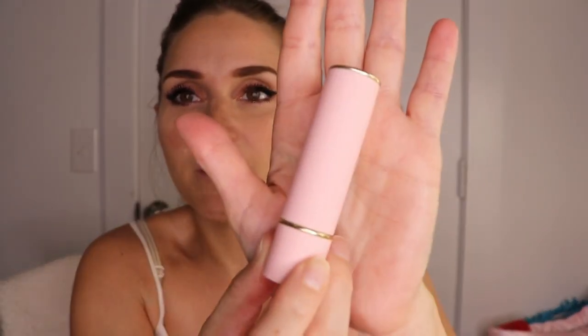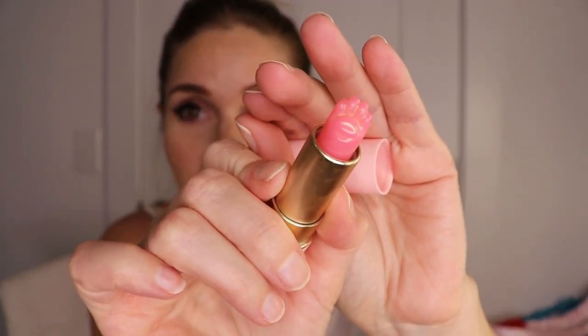Next up we have a luxury pet cat claw moisturizing lipstick. I think this one looks like cat paws. You know I had to grab it. Look at this packaging — baby pink, it has a paw on it. It has a paw! That is so stinking cute, and it feels like putting my cat's paw on my lap. I love that so much.